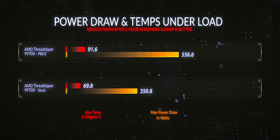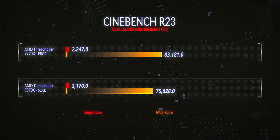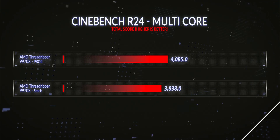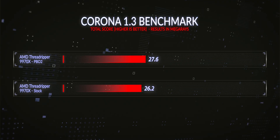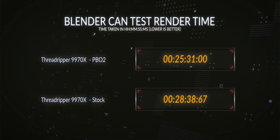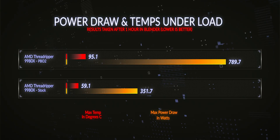Comparing stock versus PBO2-tuned results on the 9970X: temperature increased 31% and power draw increased 59%. This resulted in single-threaded performance up 3.54%, Cinebench R23 multi-core up 9.9%, Cinebench R24 up 6.4%, V-Ray up 1.2%, Corona 1.3 up 5%, Corona 10 up 8.9%, and Blender rendering up 10.1%. Overall, across all benchmarks on the 9970X, PBO2 delivered a 6.4% improvement — quite solid for only four or five BIOS changes.